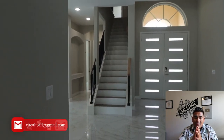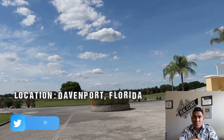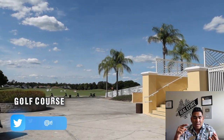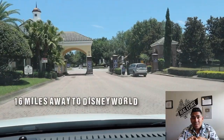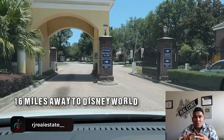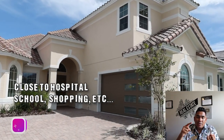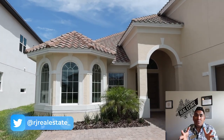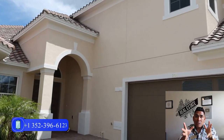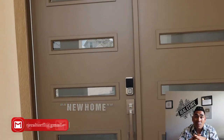The location of this property is in Davenport, Florida. It is in a gated community with a golf course and 24/7 security. This community is also not far from Disney World — about 16 miles or less. And it is close to all the necessities you need, like shopping areas, schools, hospitals, and much more. If you have any questions, you can send me a text, call me, or DM me 'new home' on any of my social media. Comment 'new home' below so I can see how many people watched until the end.